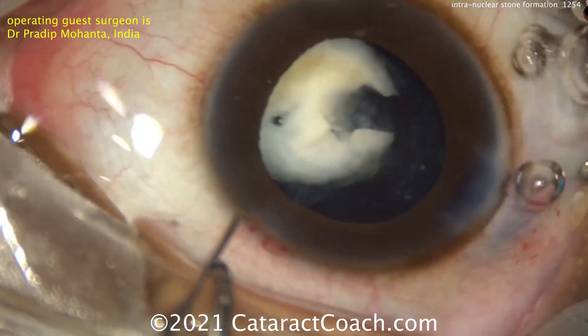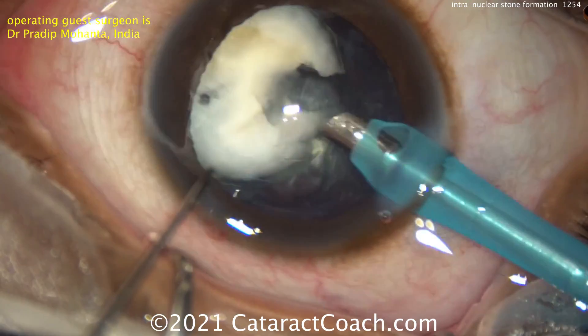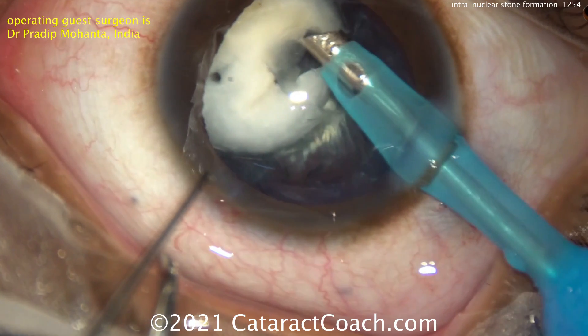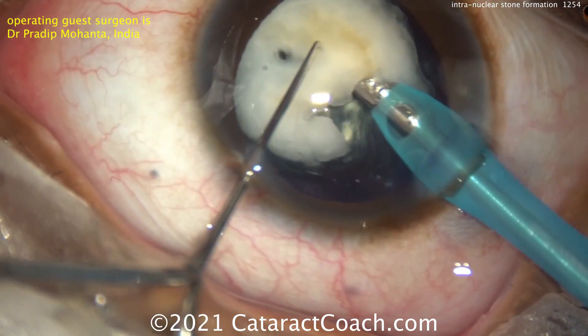That stone is brought outside the eye. The more whitish parts of the nucleus can be emulsified, but the parts that are that yellow — dark yellow or yellowish-brown color — those are little stones. That's calcification.